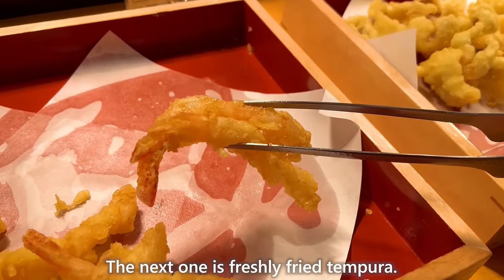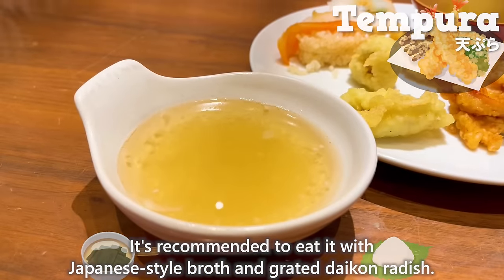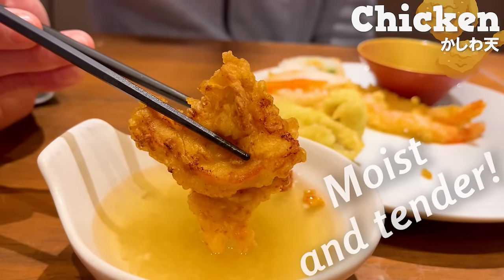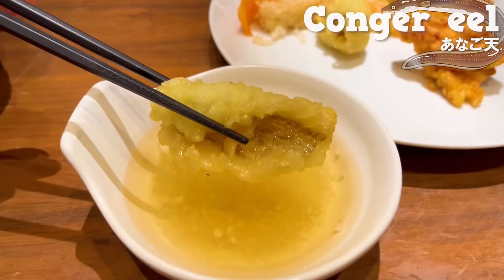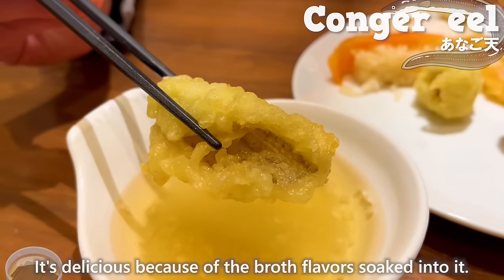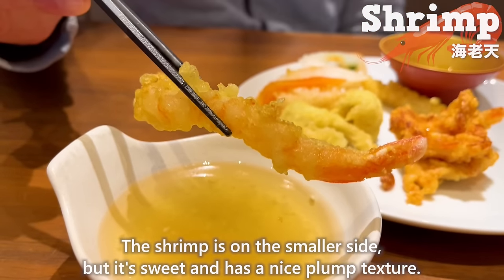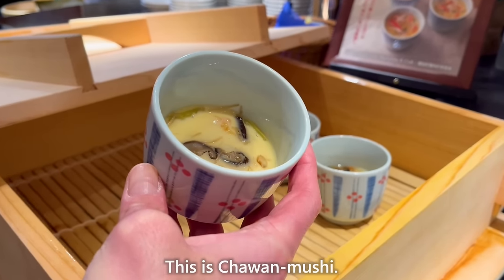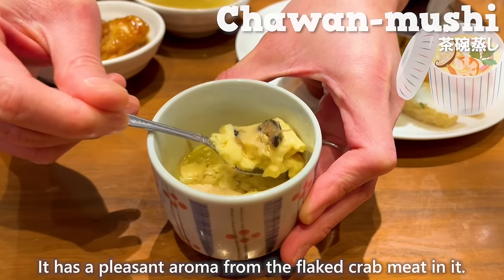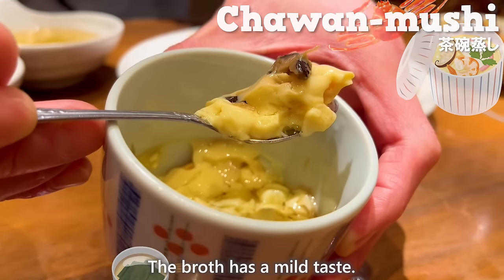The next dish is freshly fried tempura. It's recommended to eat it with Japanese-style broth and grated daikon radish. The chicken tempura is moist and tender, the kangaroo tempura has a fluffy texture, and the broth flavors soak into it beautifully. The shrimp is on the smaller side but sweet with a nice texture. This is chawanmushi — steamed with Japanese-style broth and eggs, with a pleasant aroma from the flaked crab meat and a mild-tasting broth.